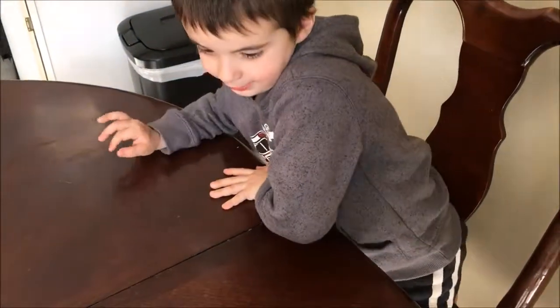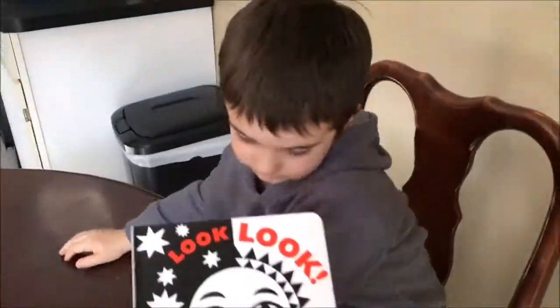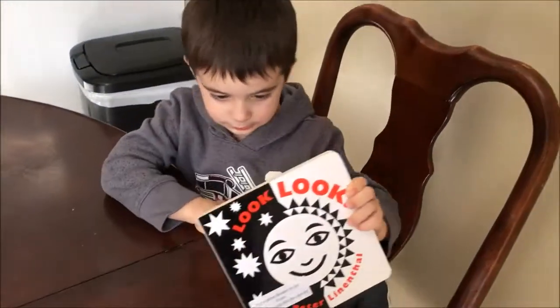Did you like it? Yeah. That one might be a little bit more for babies, huh? Look. Ji Damen.